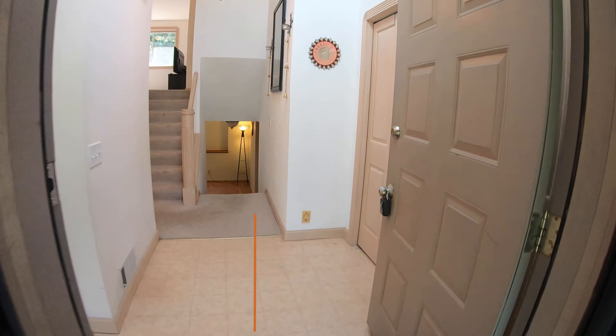Upon coming in the home, you enter into this little entryway right here, where you have a quite massive coat closet. One thing to point out as you look up — these are some big vaulted ceilings, and you have some skylights in here. It's got a very nice feel to it with lots of sunlight.